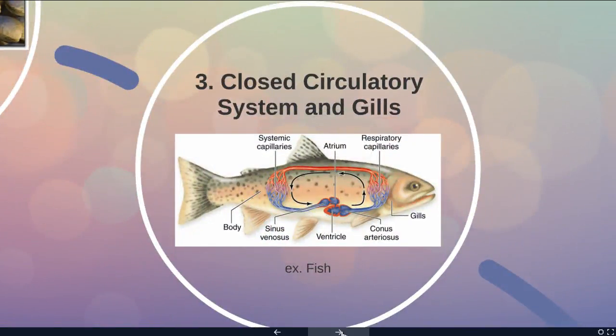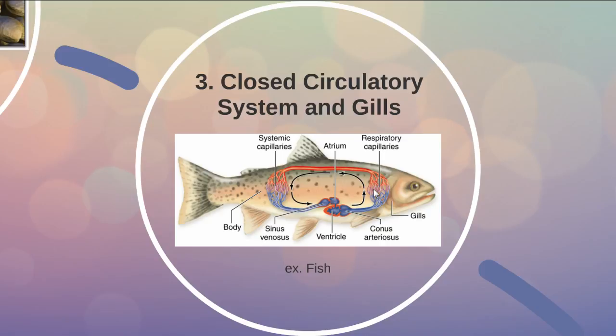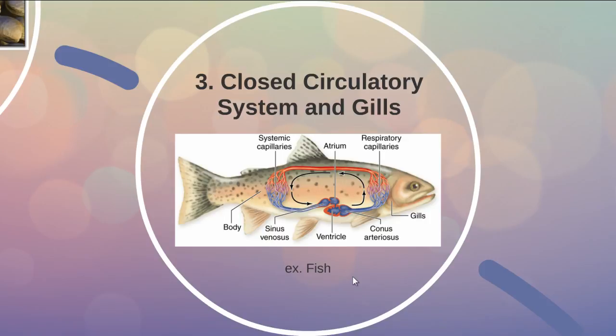Fish have a closed circulatory system, but instead of lungs they have gills. Blood goes to the gills, back to the heart, and then out to the body. The gills are feathery structures near the front of the fish's head; as they swim through the water, water flows over these gills, which have lots of surface area, and that's where oxygen is picked up. Fish breathe the dissolved oxygen in water. The higher the water temperature, the less dissolved oxygen it holds, so fish often prefer very cold, oxygen-rich waters.